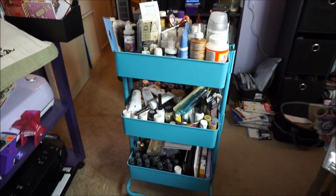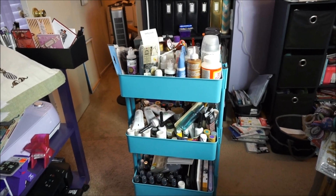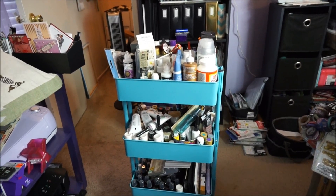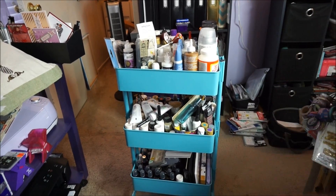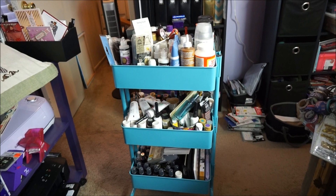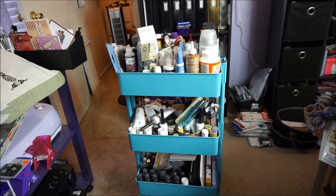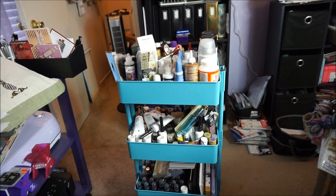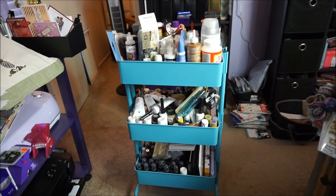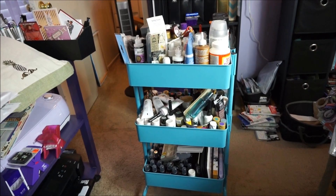This is my mixed-media cart. I'm going to go up so you can see the whole cart. The top shelf has a lot of adhesives, different things, and tools so I'm probably going to keep most of that. The second shelf is mostly all paints — all kinds of paints and stuff I'm not using.